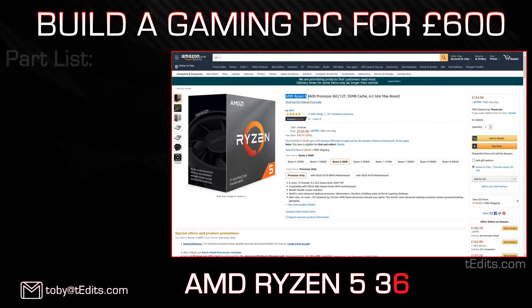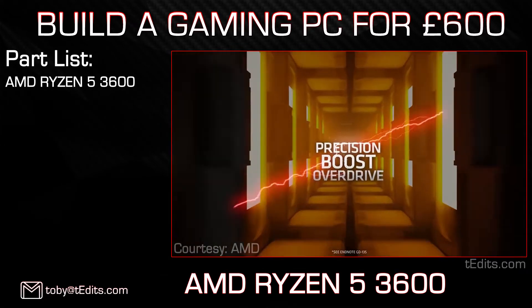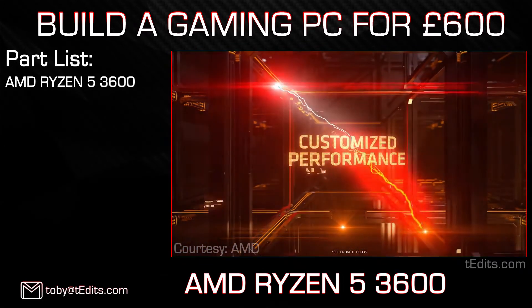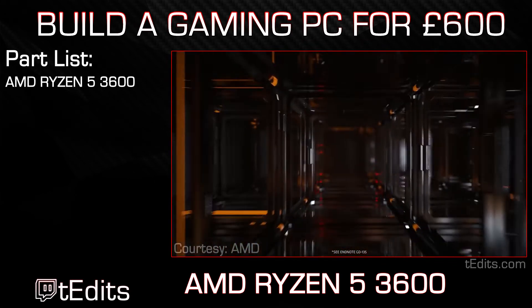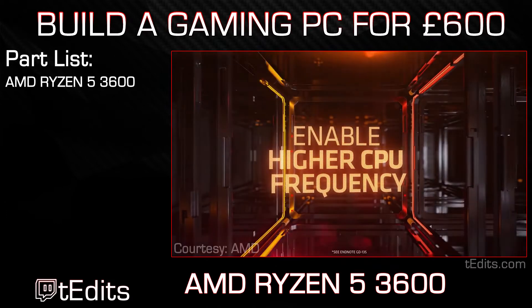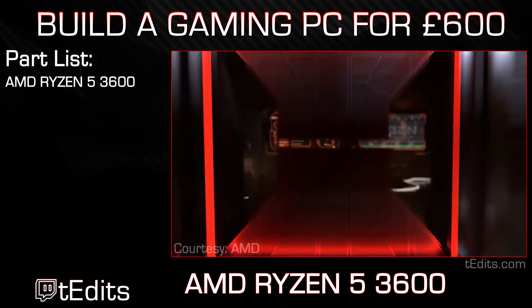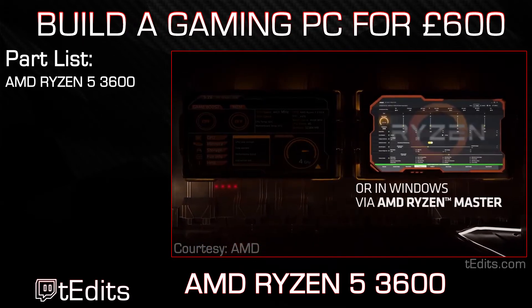Alright, first off we have the AMD Ryzen 5 3600. The 3600 is a 6-core, 12-thread processor clocked at 3.6GHz with the ability to boost up to 4.2GHz. The 3600 is arguably one of the best processors in the world right now in terms of price to performance — great single-core and great multi-core performance. So when you're doing anything CPU intensive, such as video editing, rendering, or playing a CPU intensive game like Cities: Skylines, Civ V, Civ VI, they're going to run perfectly fine without any issues at all.